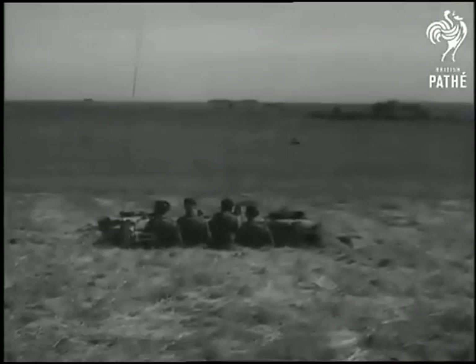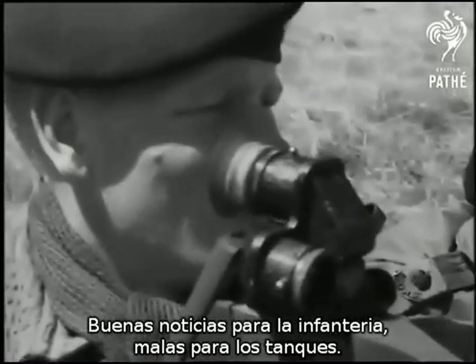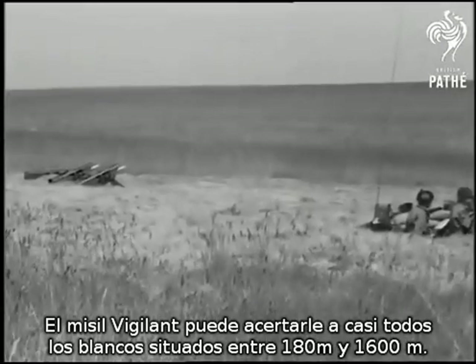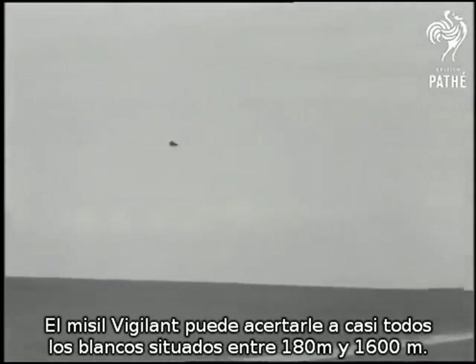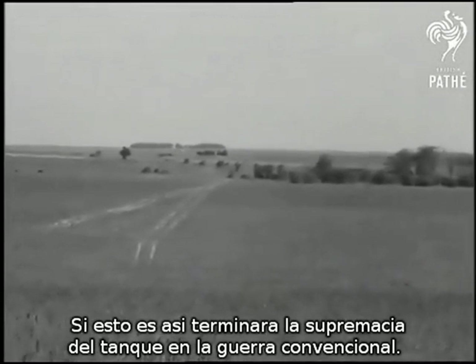It looks like good news for infantrymen, not so good for tanks. The Vigilant anti-tank guided missile can hit the target with near certainty at all ranges from 200 yards to a mile. If it's everything it appears to be, tank supremacy in conventional warfare may be over.